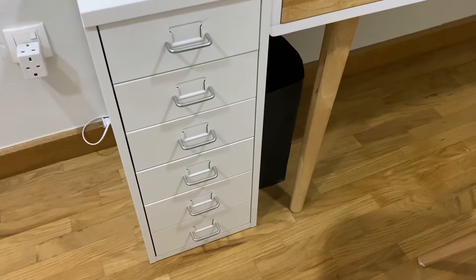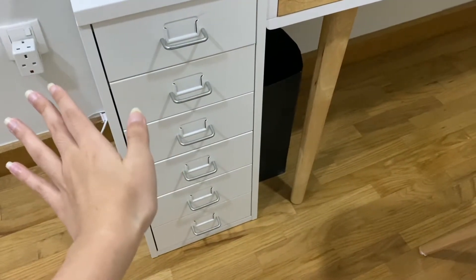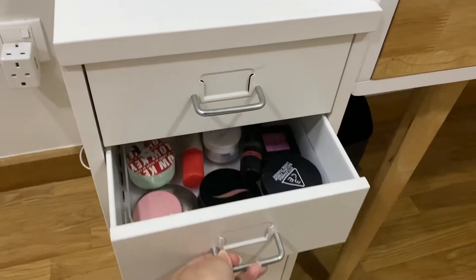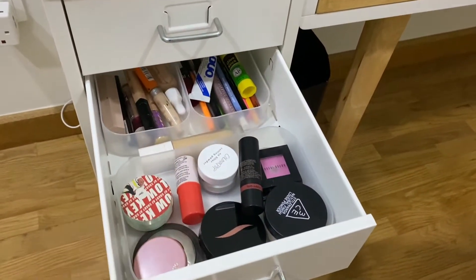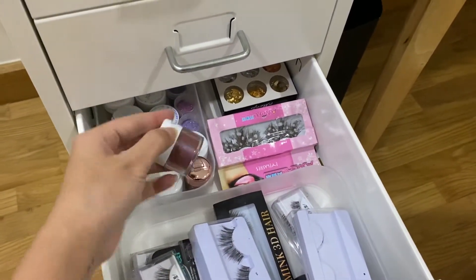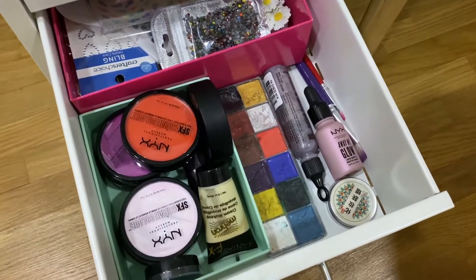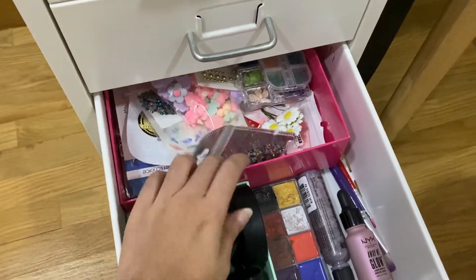This entire container is categorized by specific use. The first drawer is my skincare stuff. The second drawer has my essentials — concealer, eye stuff, and face products. The third drawer has eyelashes and pigmented shadows. The fourth drawer has everything I like to stick on my face — face paint, rhinestones, flowers, stickers — everything is in there.